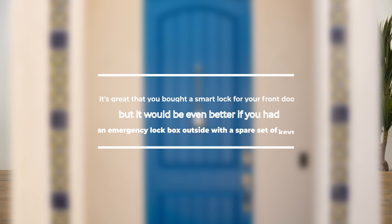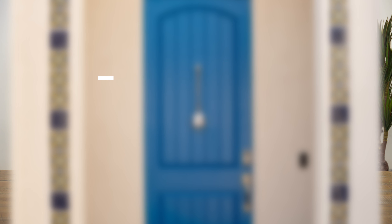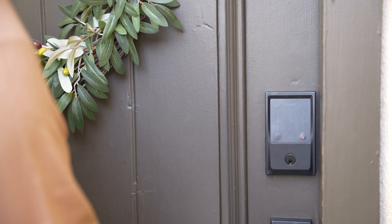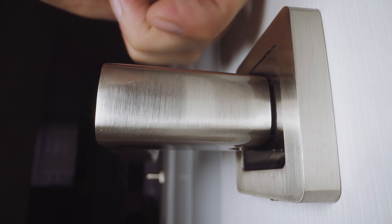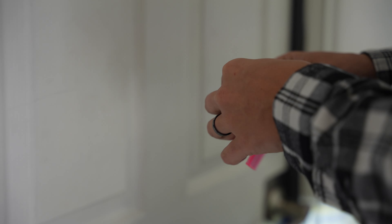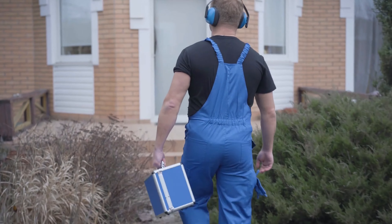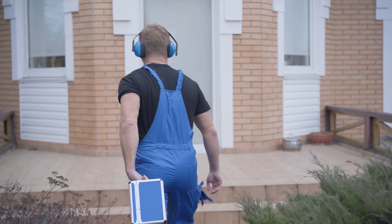It's great that you bought a smart lock for your front door, but it would be even better if you had an emergency lockbox outside with a spare set of keys. We've had smart locks fail on us — sometimes the batteries go dead, sometimes it's just operator error. For user error, we can usually just open the door remotely from our phones. But if it's a malfunction with the lock itself, having that spare set of keys has saved us a trip late at night to help a guest get into the house, or having to call a locksmith if you're not around. If you're still using a traditional lock and key, there's definitely room for improvement.